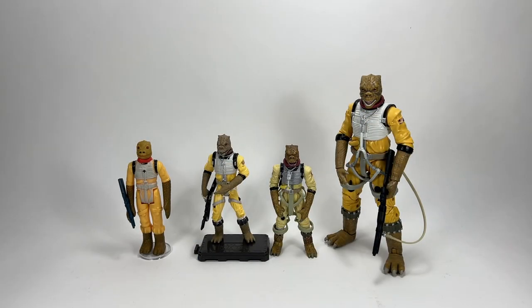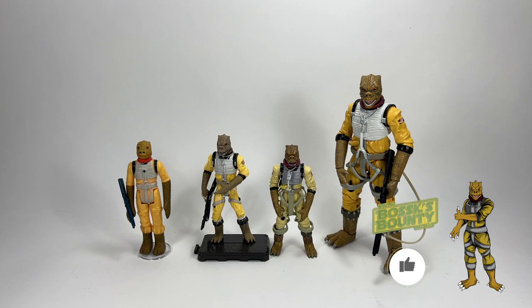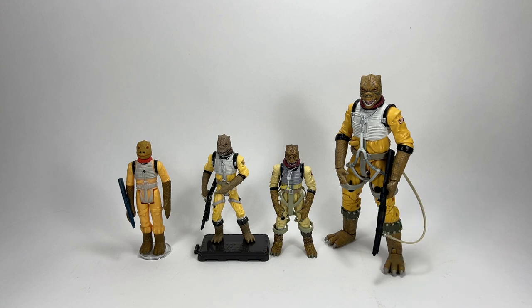Hi there Star Wars Collectors and welcome to another Bossk's Bounty video. In this video we're going to be talking all about Bossk — the action figure and how he's evolved over the years all the way from 1980 to the present day. I've got lots to show you, loads of different variants, and we're going to look at the different sculpts as the years go by. If you enjoy the video don't forget to drop a like, and we're going to begin with where it all started with the 1980s vintage Kenner Bossk.